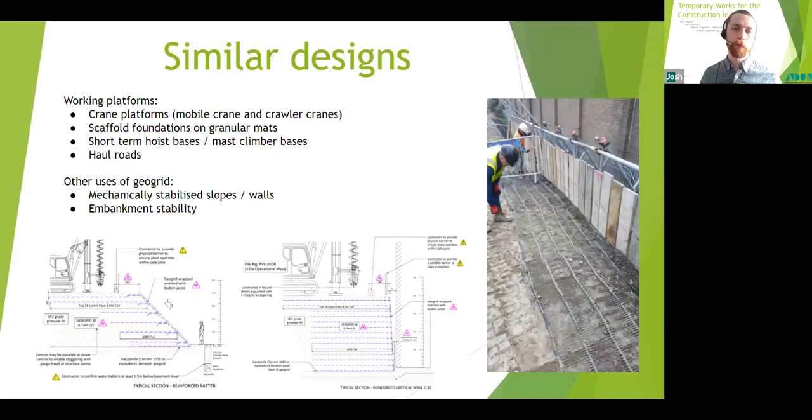Similar design areas in the working platform world include working platforms for cranes, scaffold foundations, short-term hoist bases, mast climber bases, and haul roads. Other uses of geogrid supporting piling operations in tight spaces are stabilized slopes, walls, and embankments. For piling mats the biaxial geogrid works in both directions, whereas for walls and embankments a uniaxial geogrid is generally used, oriented correctly as shown on the wall photograph on screen.